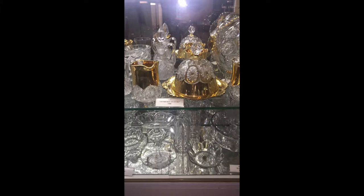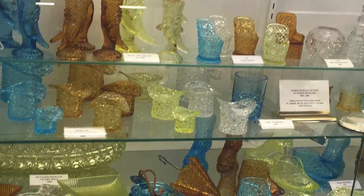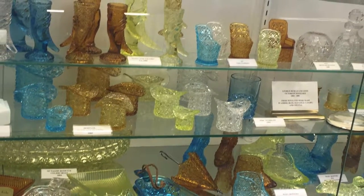Located on Jefferson Avenue in Washington, PA is the Duncan and Miller Glass Museum. This museum has been honoring the history of the original Duncan and Miller Glass factory since July of 1993. The location of the museum is in close proximity to the original factory site.